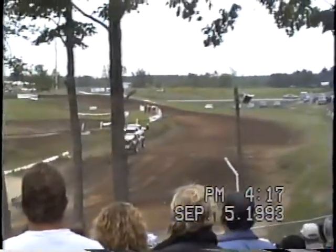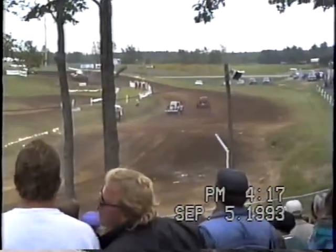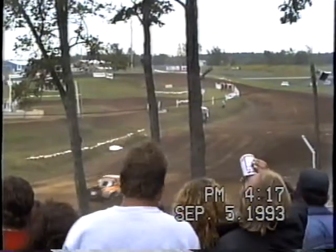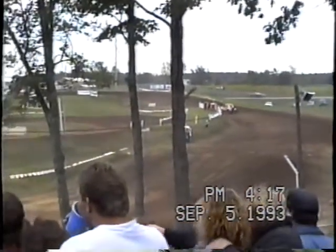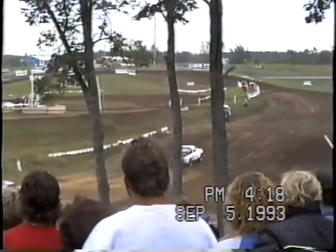Second place coming around, number 406 in that orange and white Ford. Walker Evans with his two-wheel drive pickup truck getting out in front and staying out in front. Third position, Dave Hockers, number 802, just coming past us.